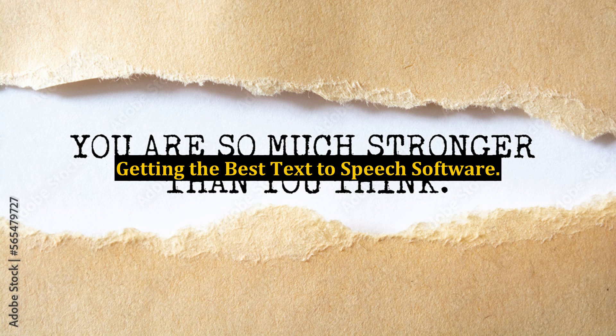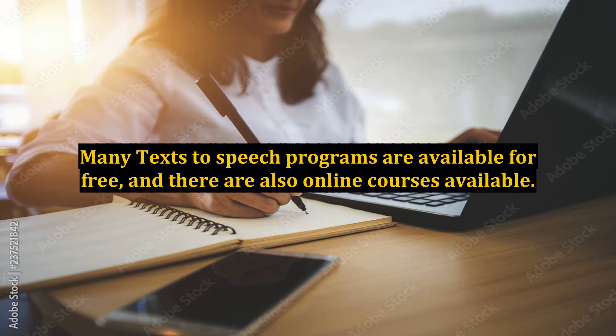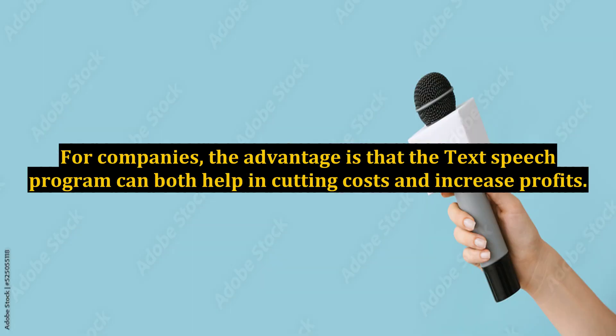Getting the best text-to-speech software. Many text-to-speech programs are available for free, and there are also online courses available. For companies, the advantage is that the text-to-speech program can both help in cutting costs and increase profits.